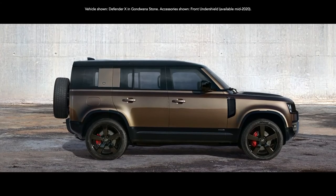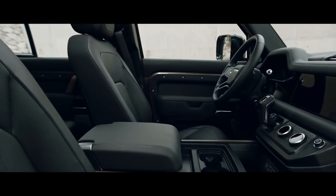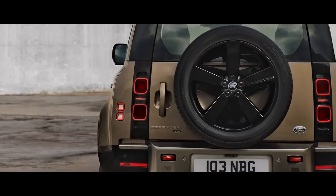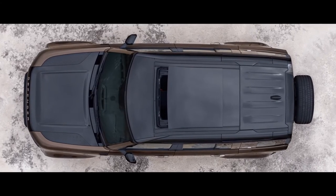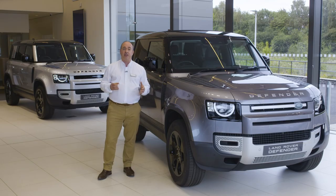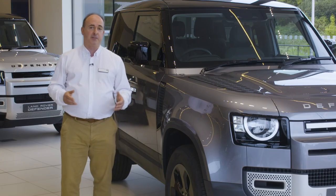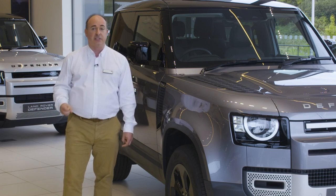Range-topping X takes the power, capability, and technology to the max: a 700-watt 14-speaker Meridian stereo, head-up display, black contrast roof and bonnet, enhanced brakes with orange brake calipers, a configurable terrain response system to let the driver dial up and save their personalised traction control program, and an electronic active differential to ensure power is always delivered with control and precision. With a raft of customisable options and accessories, do check out the Land Rover online configurator for the full selection.